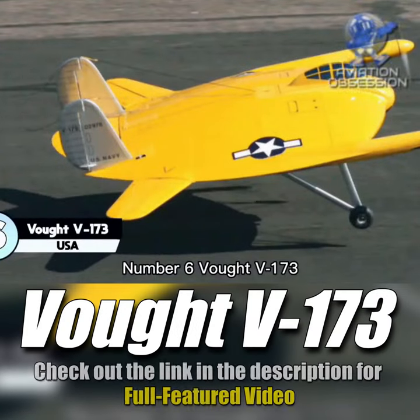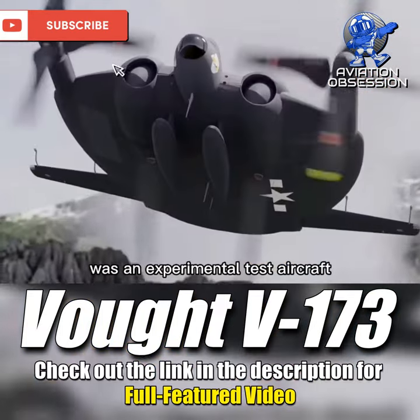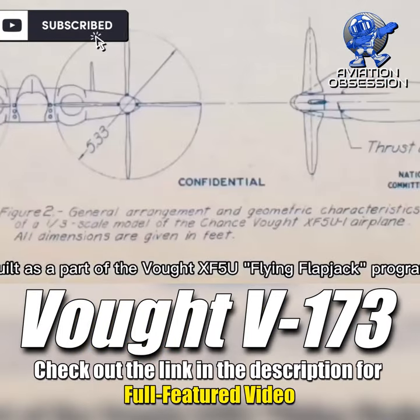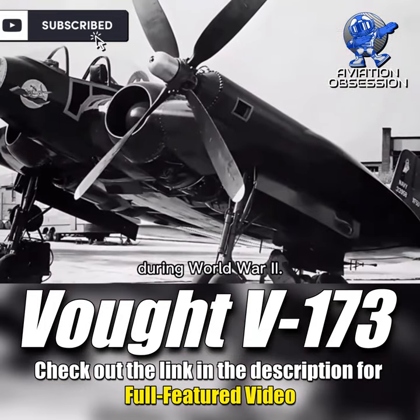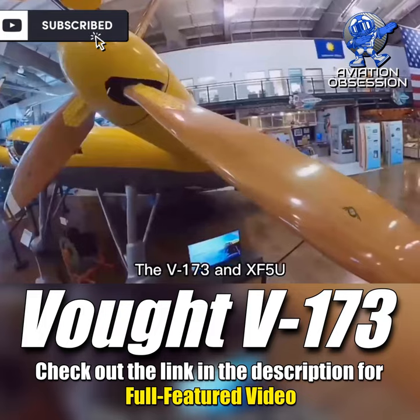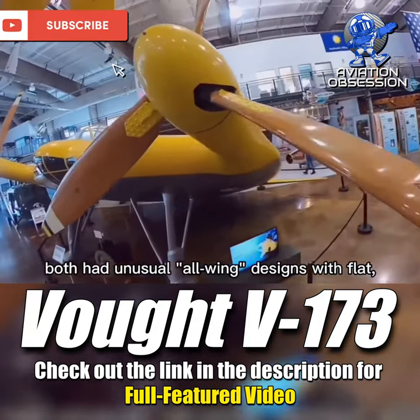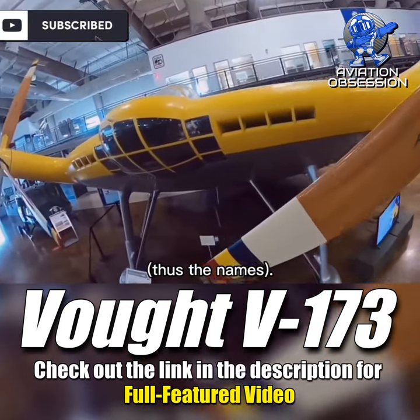Number 6: Vought V-173. The Vought V-173 Flying Pancake was an experimental test aircraft built as part of the Vought XF-5U Flying Flapjack program. The V-173 and XF-5U both had unusual all-wing designs with flat disc-shaped hulls that acted as the lifting surface — thus the names.